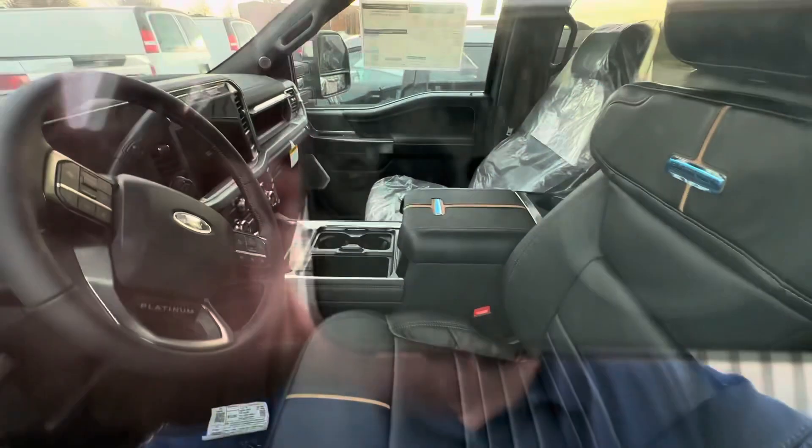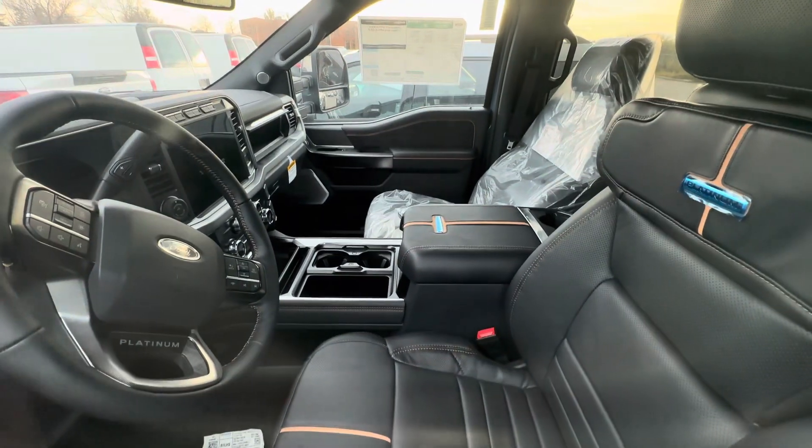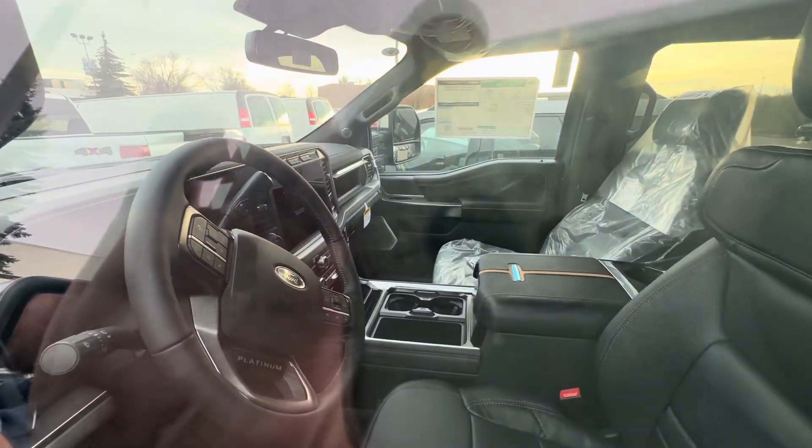I don't have the keys because I've literally just got here. It'll kind of show you what the interior looks like — you got the black leather, two-tone, all the regular suspects in there.